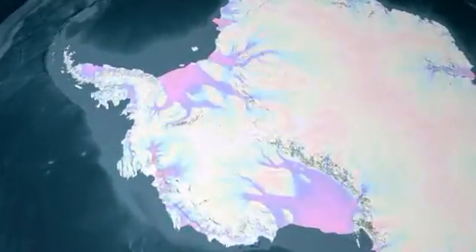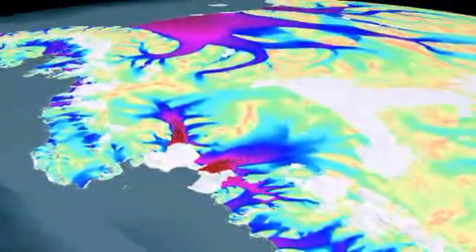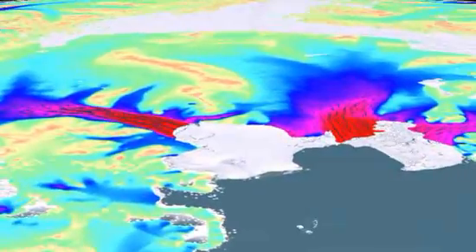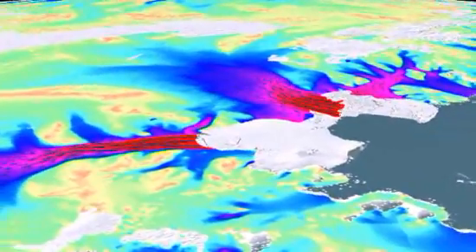Antarctica is changing, but let's be clear — this animation does not show where the ice is melting, just where it's moving. And it depicts how ice has moved over several hundred thousand years.